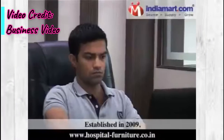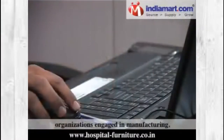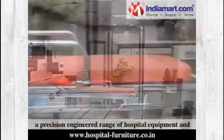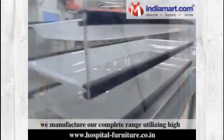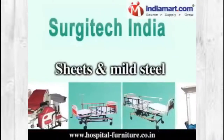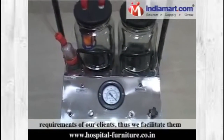Sergitech, Delhi, established in 2009. We, Sergitech India, are one of the reputed organizations engaged in manufacturing, supplying and exporting a precision-engineered range of hospital equipment and furniture. To maintain our ISO 9001-2000 certification, we manufacture a complete range utilizing high-grade raw materials like pipes, sheets and mild steel and advanced production techniques. We always strive in meeting the exact and variegated requirements of our clients.